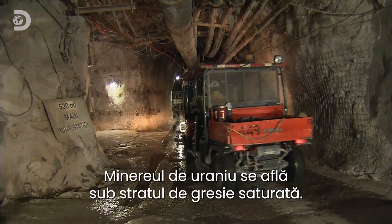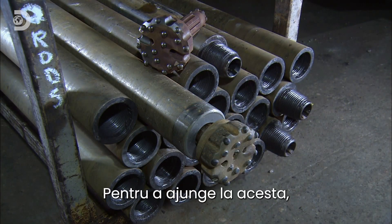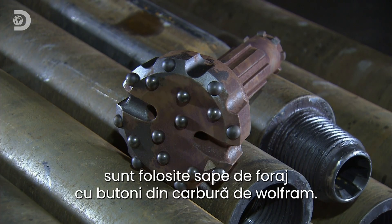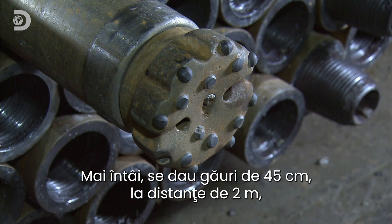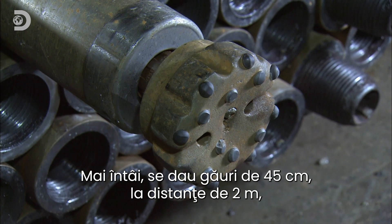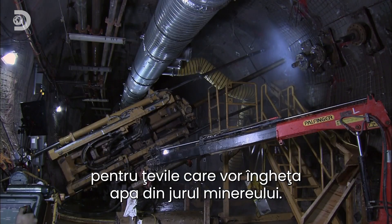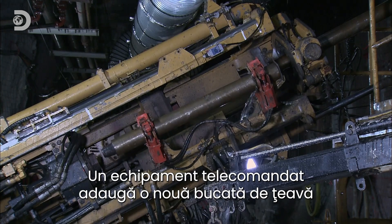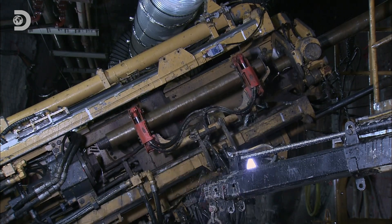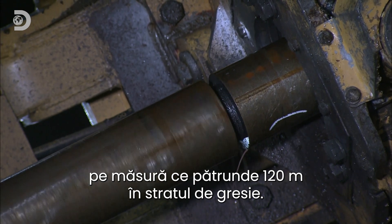The uranium ore lies beneath a bed of water-saturated sandstone. To reach it, drill bits with tungsten carbide studs are used to carve through the rock face. First, holes 45 centimetres wide and spaced 2 metres apart are drilled to house pipes that will be used to freeze the ground water surrounding the ore. Equipment operated by remote control transfers a new piece of pipe to the end of the drill every metre and a half, as it penetrates 120 metres into the sandstone bed.